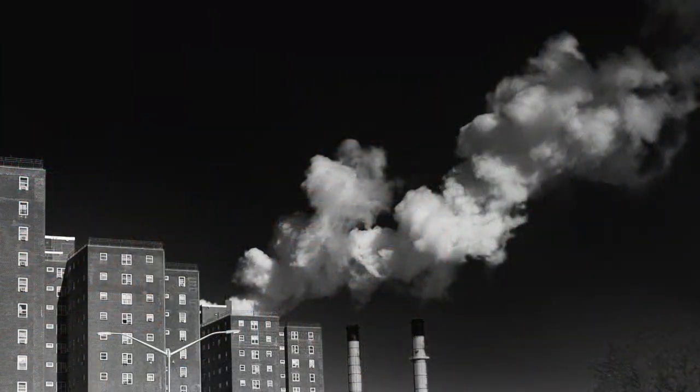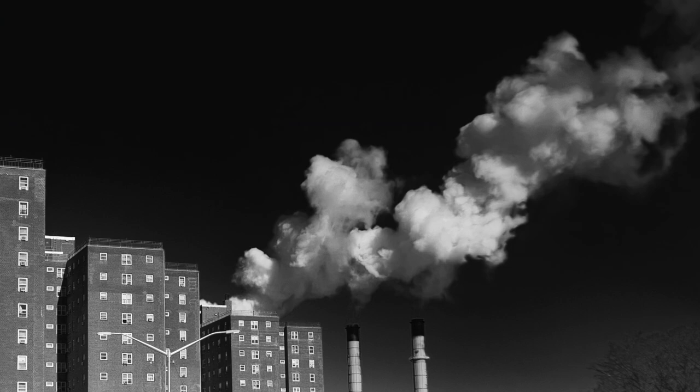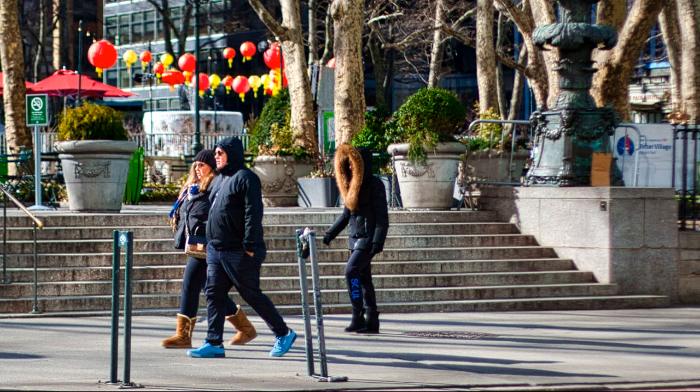It came out in 2005 — a 12.8 megapixel DSLR. You can get these for $200 on eBay, mint condition from Japan. It was $3200 when it came out in 2005.